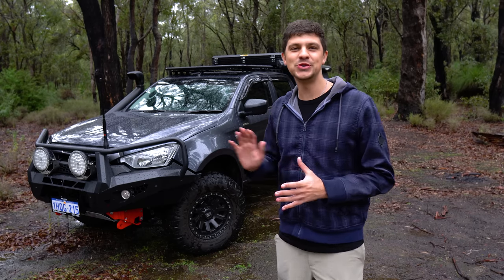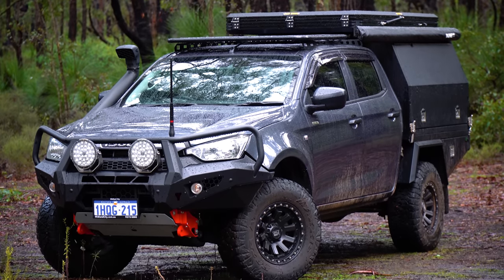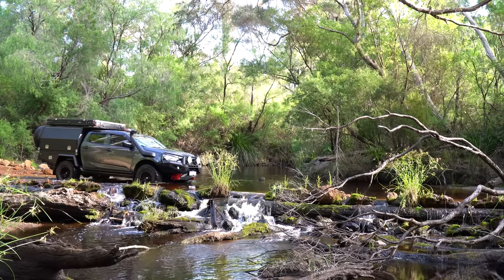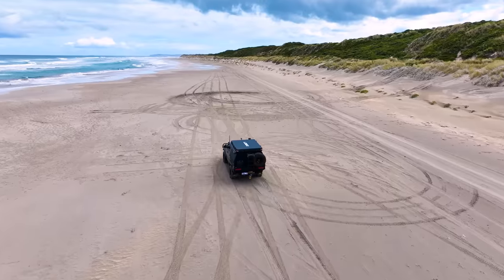I've had my 2022 Isuzu D-MAX for just over one year. I bought it brand new back in April of 2022, so it's about 14 months old. In that time, I've done 27,000 kilometers and been fortunate enough to use it in a whole variety of situations, mainly camping and touring around Western Australia.